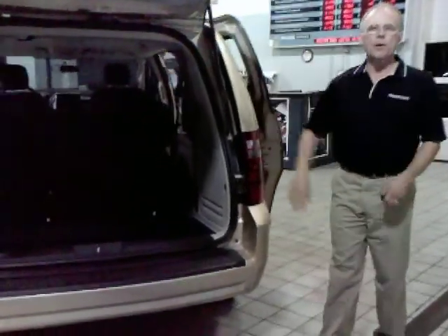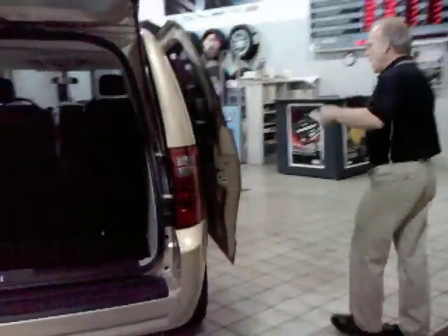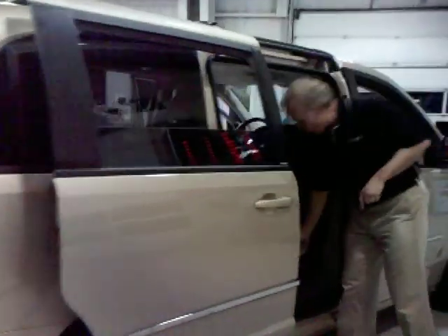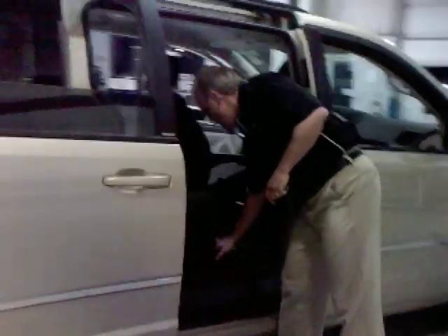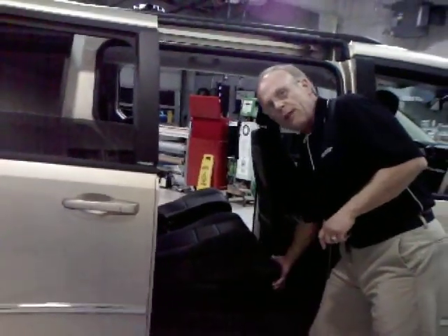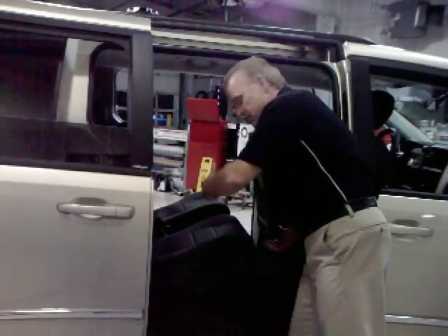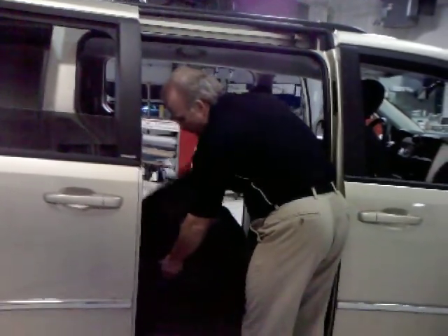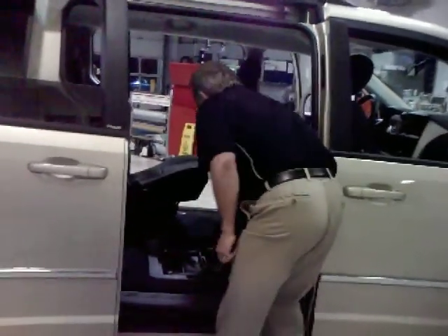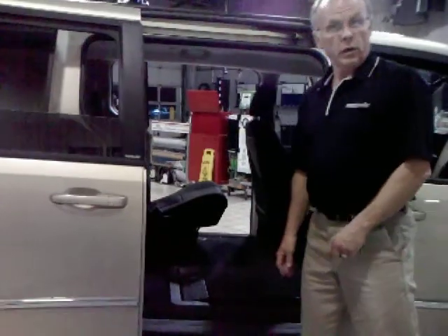By the way, this power rear hatch is an option that comes with the SXT. Now let's move up to the middle section. Let me show you how the middle Stow & Go seats fold down. Before I fold the seats into the floor, I want you to notice the amount of room you have here when the seats aren't stored. Take the seat, move it forward, drop the back of the seat down, pull on the strap, and again, as easy as one, two, three — you've made more storage for yourself. To bring it back out, pull up on the seat and you're back in business.